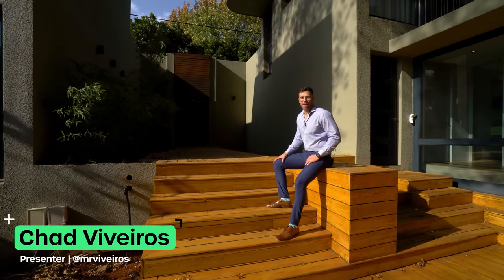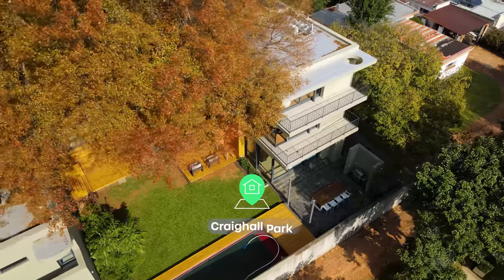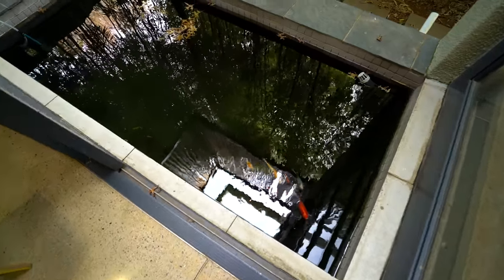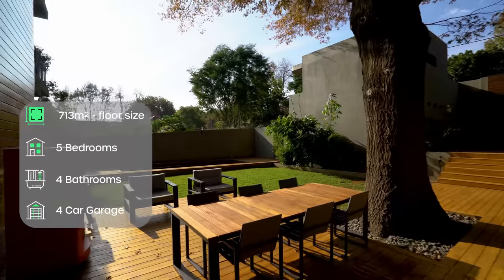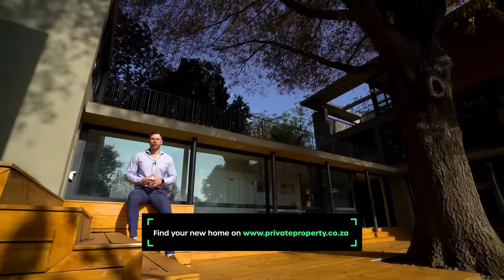Hello and welcome to another episode of the Private Property Home Shopper Show. Today we're in Kregel Park touring a culturally diverse home. From its Japanese-inspired wood elements to its koi ponds, beautiful Italian slab flooring and concrete features, this home is unique and without a doubt takes your breath away. It's on the market for R13,950,000 and boasts 5 bedrooms, 4.5 bathrooms, and carports. I'm Chad Riveros — this is the Private Property Home Shopper Show. Welcome home.